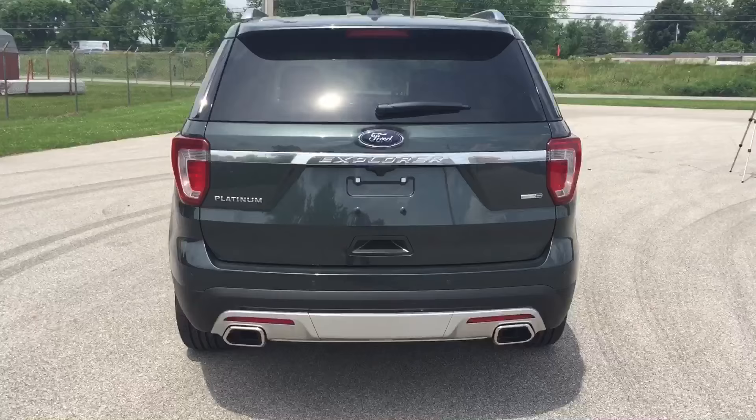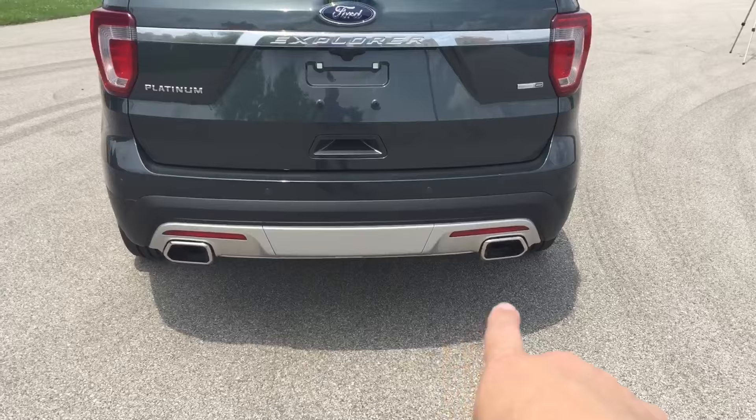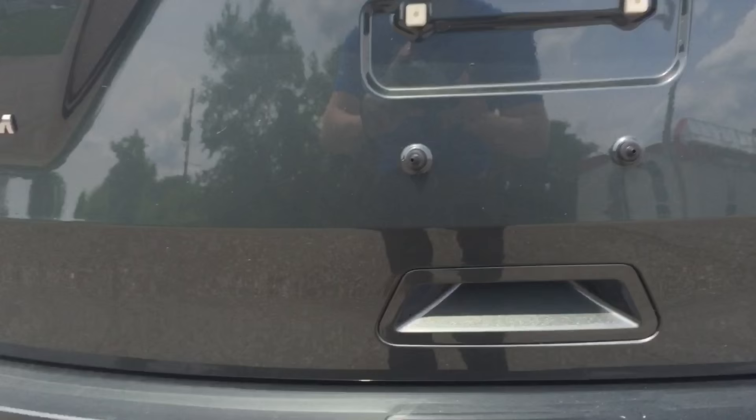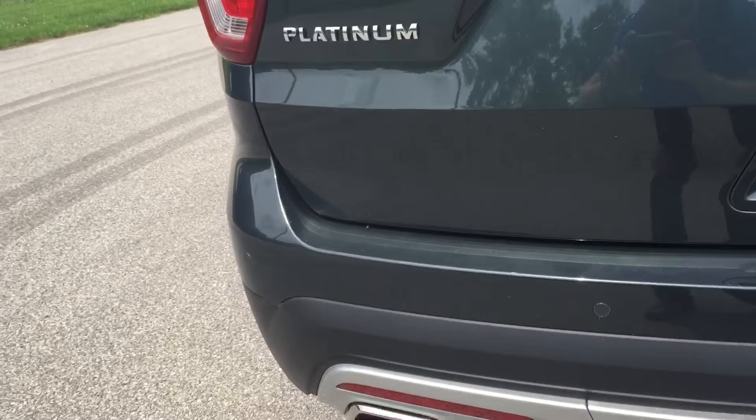Looking at the rear of the vehicle, you immediately notice the satin bottom, dual exhaust, and the cutout for the tow hitch. You have a beautiful backup camera here to help you back up easily, as well as backup sensors across the rear of the vehicle.